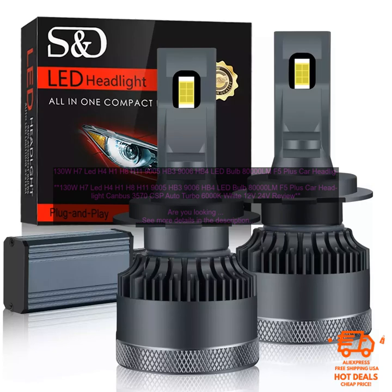Easy to install. The 130W H7 LED H4 H1 H8 H11 9005 HB3 9006 HB4 LED Bulb 8000LM F5 Plus Car Headlight Canbus 3570 CSP Auto Turbo 6000K White 12V 24V is easy to install and can be installed in minutes. This means you can get the benefits of these headlights without having to spend a lot of time or money.